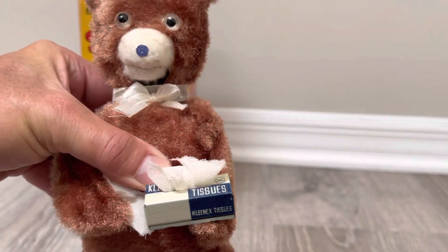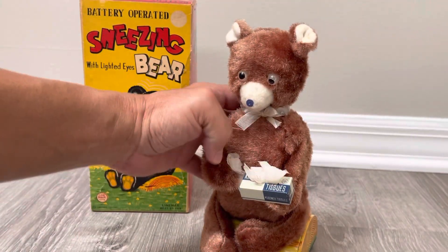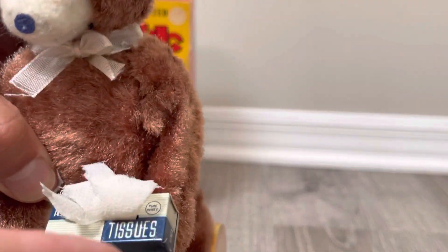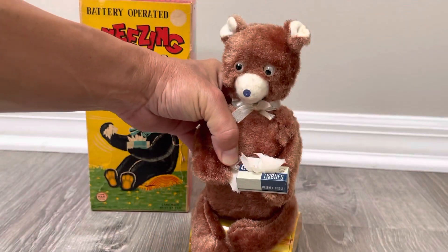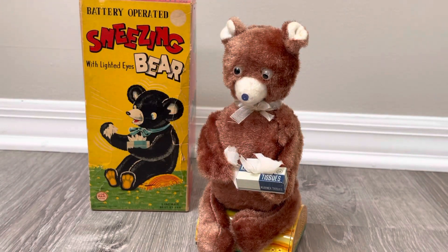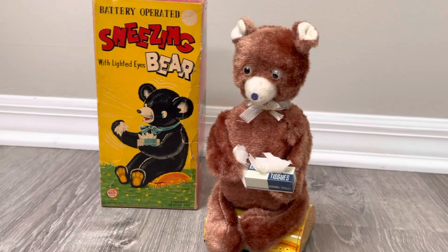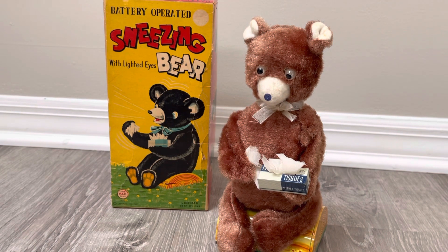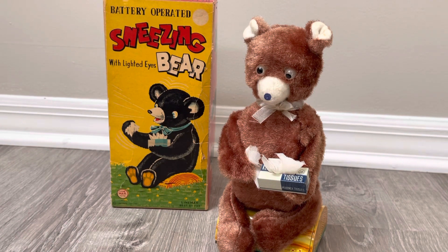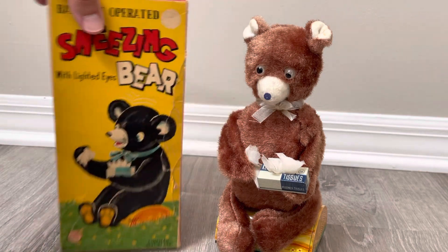Can you imagine Kleenex branded in the 50s? That is so cool. On the box it says plain white. Keep in mind this is like Scotch tape — it's really just a brand, but people will call tissues Kleenex: 'hand me a Kleenex.' Or 'can you make me a Xerox' instead of a copy. Some brands became very noteworthy and ubiquitous with the product as much as the brand name itself.